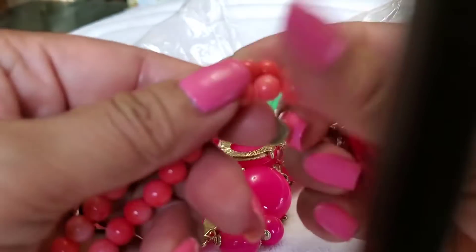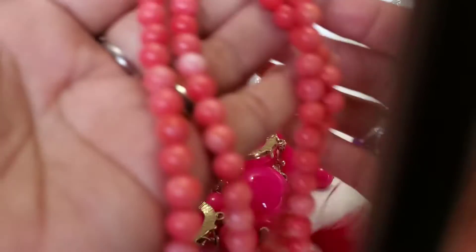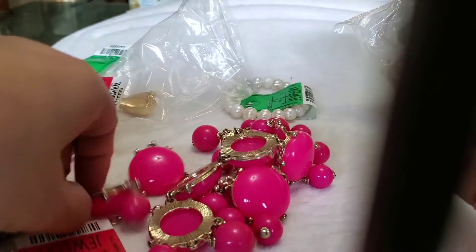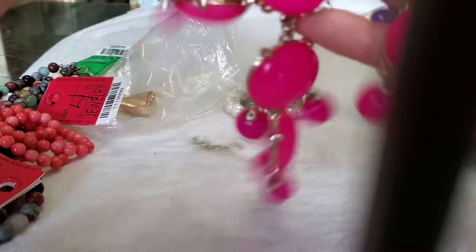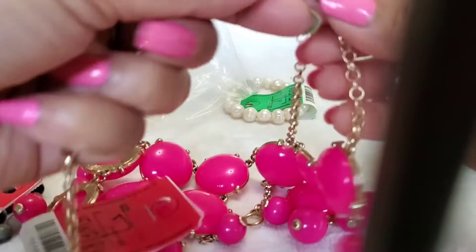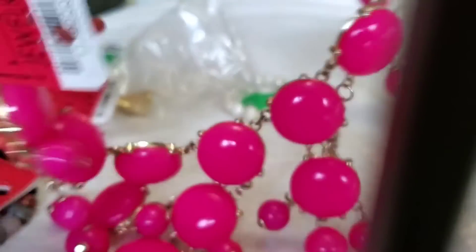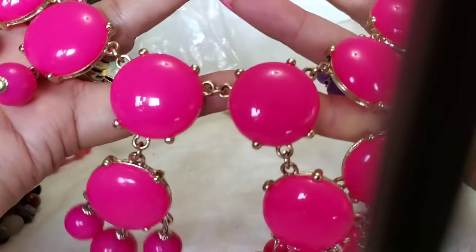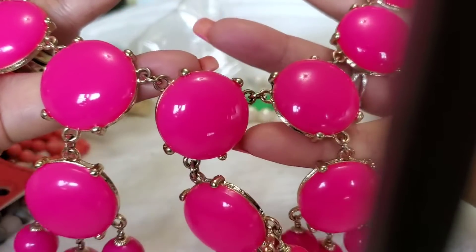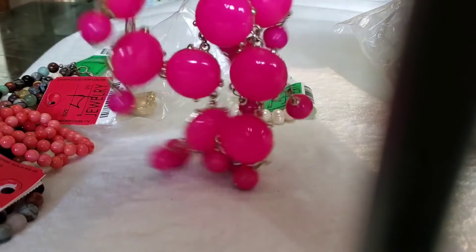And this one is another one — all natural stone also. I just really like the color and I think this is coral. This one the red one I'm not really sure, maybe this one is the same thing too, but the color alone is really pretty, I like bright stuff. And this one, I really like this kind of necklace — this one is made by J. Crew, and I like the color of this one. It's beautiful.